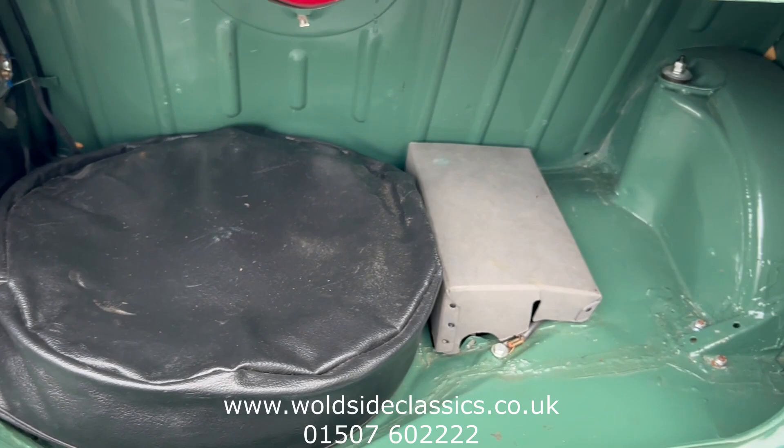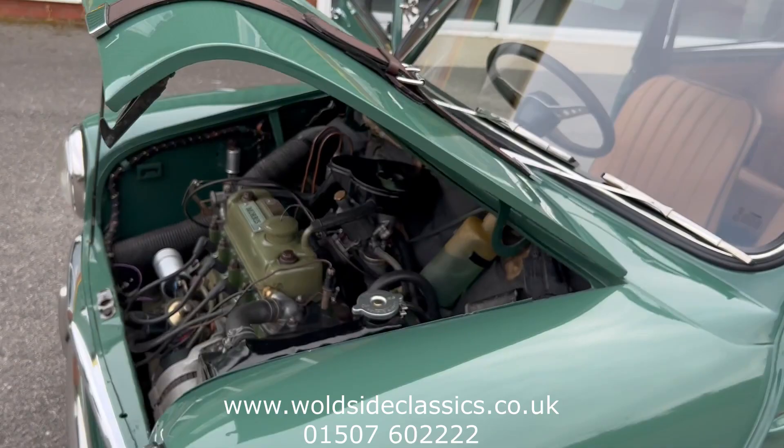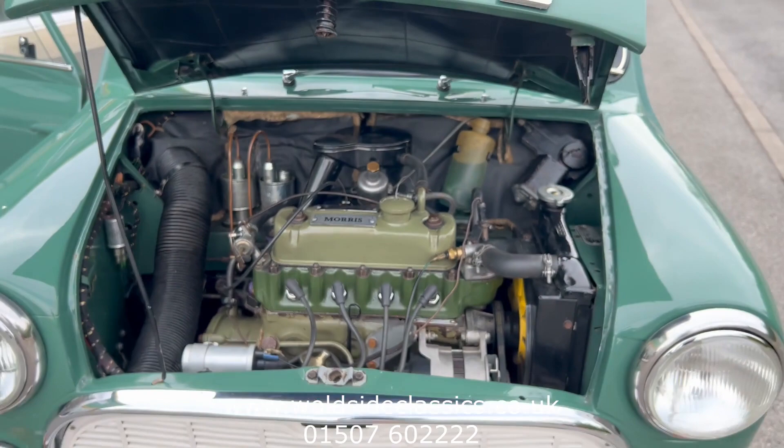Spare wheel there. Under the bonnet — little 850cc engine, single SU carb. We have got a later alternator fitted, and being a deluxe model it's got the fresh air vents there.